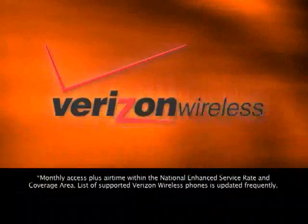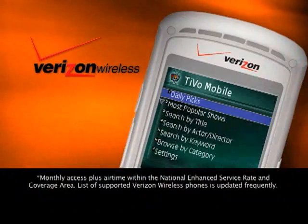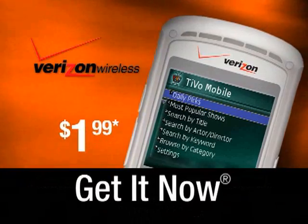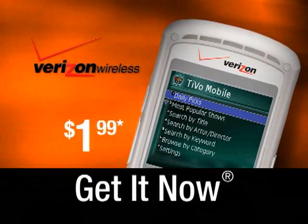Your TiVo recordings will be ready and waiting for you when you get home from wherever you were during your busy day. With TiVo Mobile, you're always connected to the best of TV and your TiVo box. If you're a Verizon Wireless customer, you can enjoy TiVo Mobile as soon as today. Just check the Get It Now catalog on your phone for details.